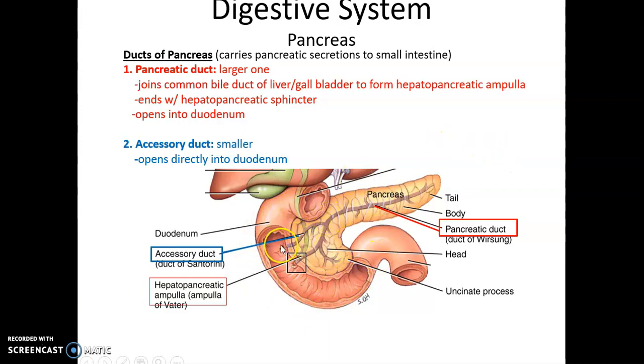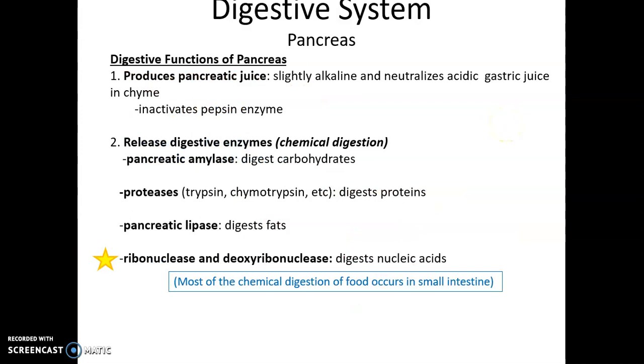There's also a smaller accessory duct that can also secrete pancreatic juice into the duodenum. Within the pancreatic juices, there are various chemicals and compounds. The pancreatic juice itself possesses a lot of bicarbonate, making it alkaline or basic, and this allows it to neutralize the acidic gastric juice and the chyme coming from the stomach.